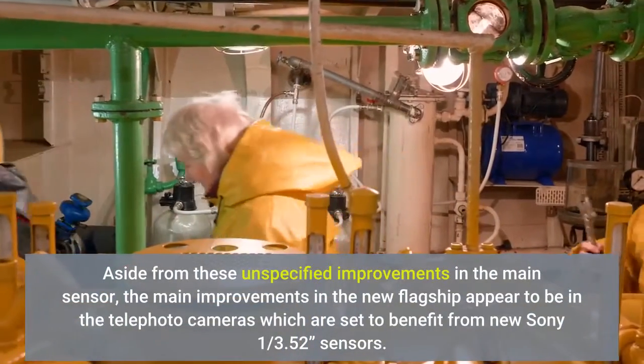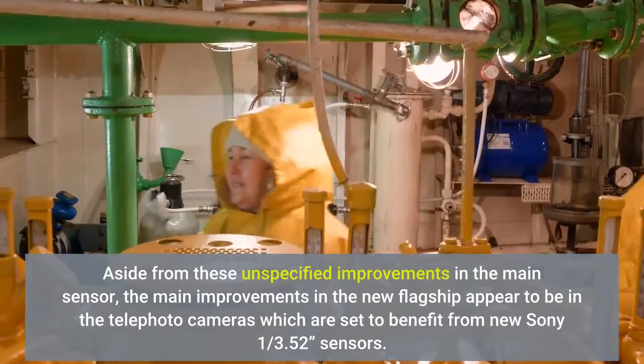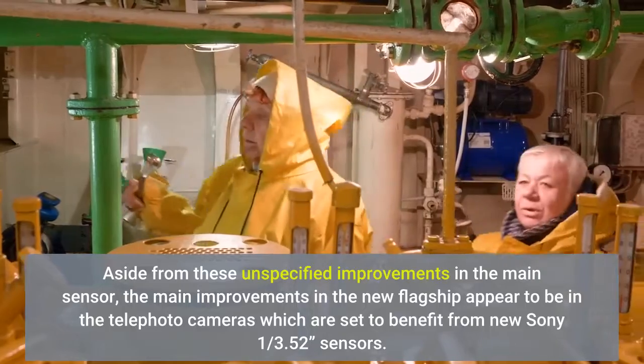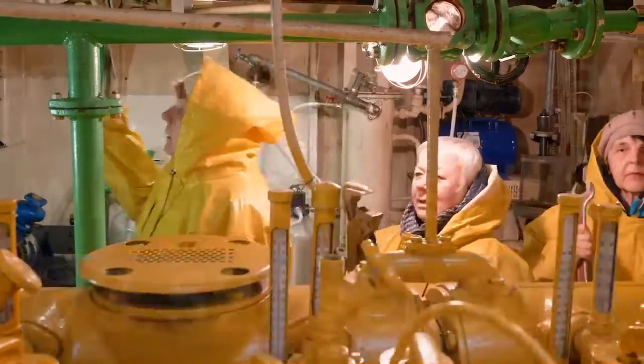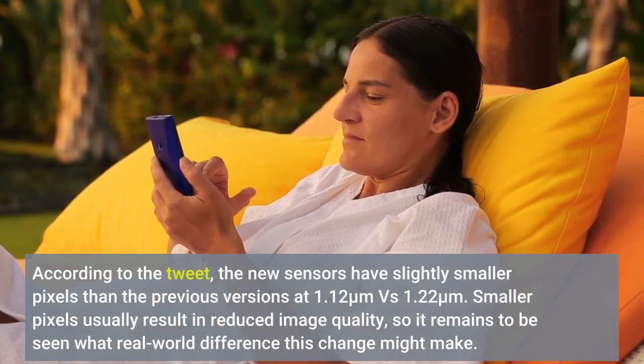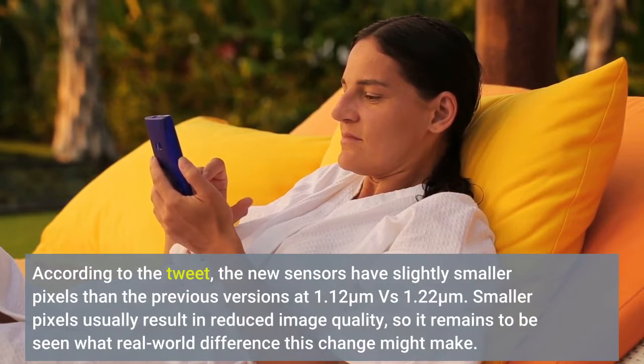Aside from these unspecified improvements in the main sensor, the main improvements in the new flagship appear to be in the telephoto cameras, which are set to benefit from new Sony 1/3.52 sensors. According to the tweet, the new sensors have slightly smaller pixels than the previous versions, at 1.12 micrometers versus 1.22 micrometers.